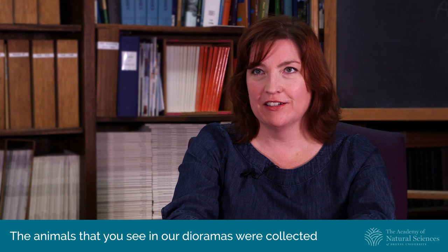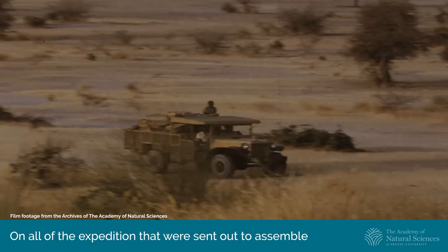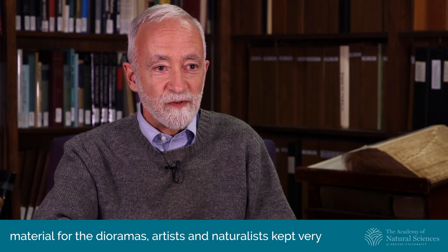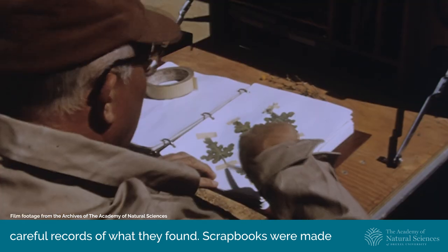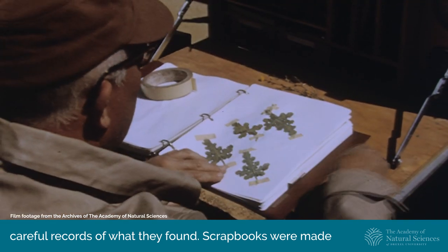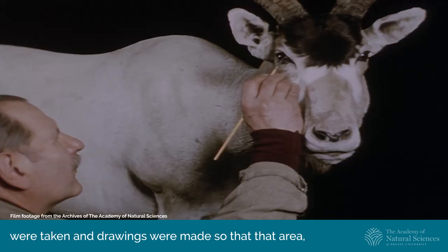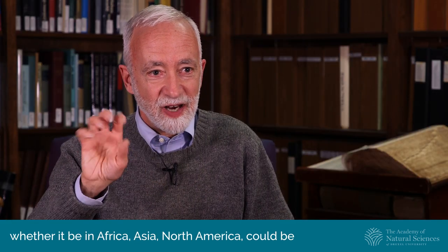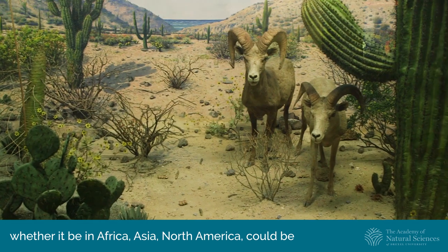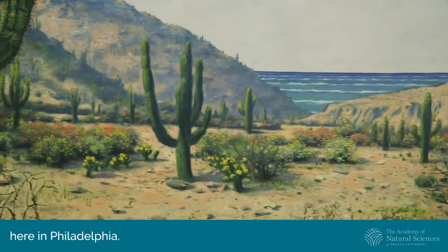The animals that you see in our dioramas were collected and brought back to the museum. On all of the expeditions that were sent out to assemble material for the dioramas, artists and naturalists kept very careful records of what they found. Scrapbooks were made of the individual plants, they were identified, photographs were taken and drawings were made, so that that area — whether it be in Africa, Asia, or North America — could be reconstructed as close to the original as possible back here in Philadelphia.